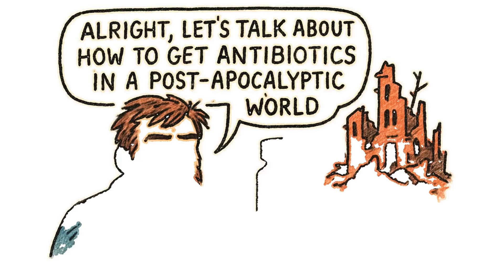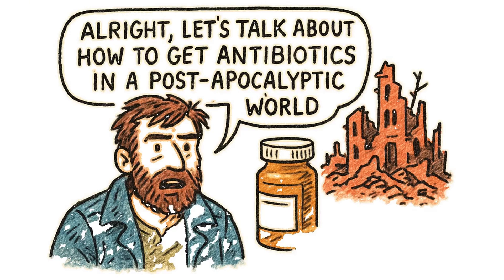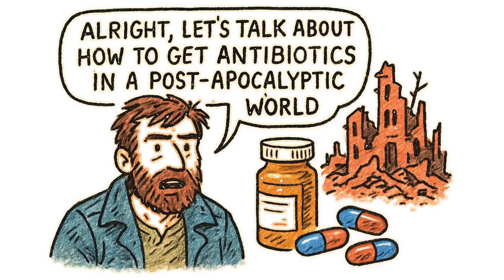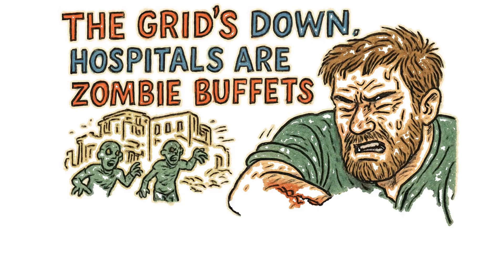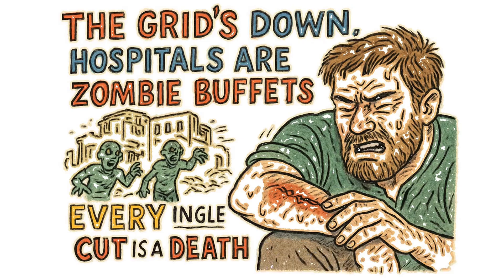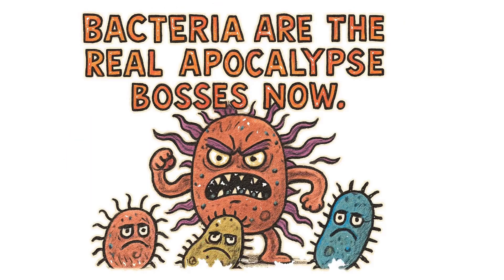Let's talk about how to get antibiotics in a post-apocalyptic world. The grid's down, hospitals are zombie buffets, and every single cut is a death sentence. Bacteria are the real apocalypse bosses now.